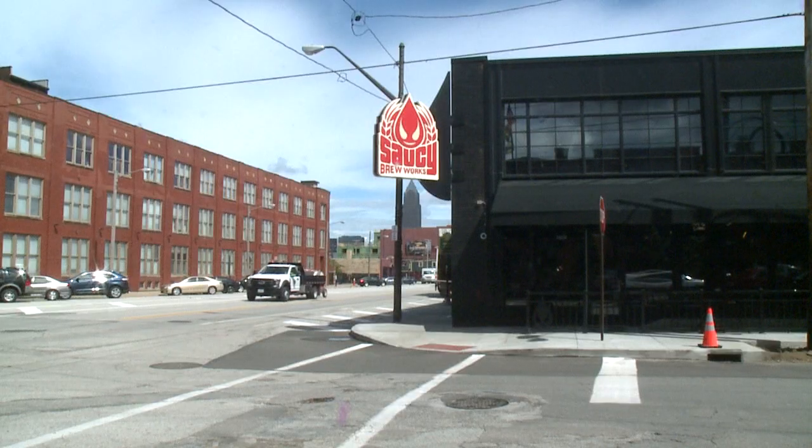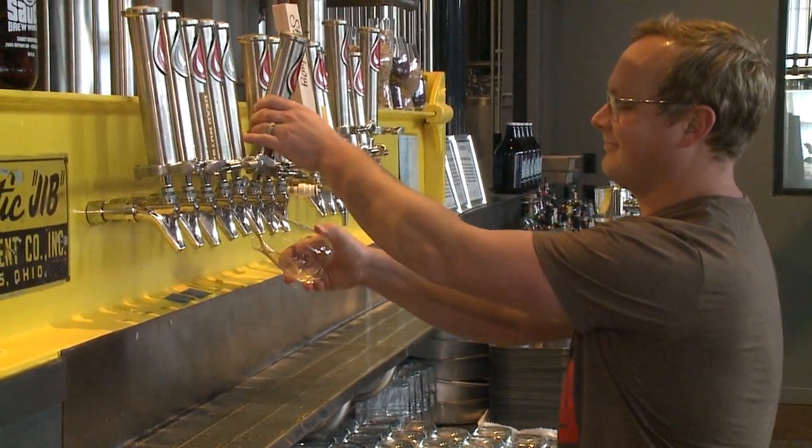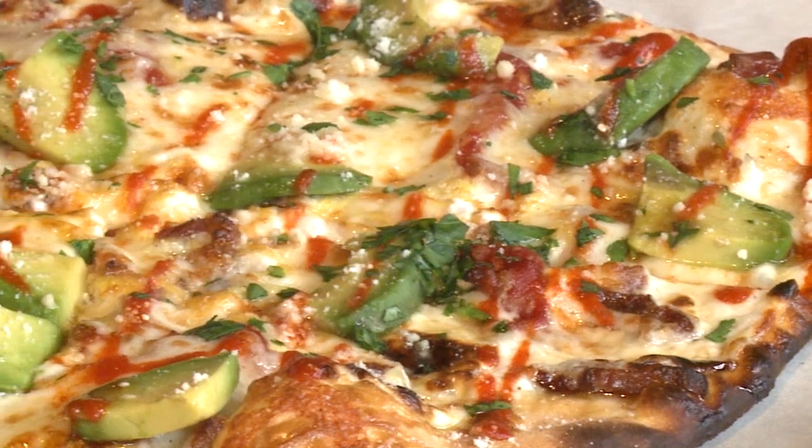Saucy Brew Works began in 2017. We opened our first location in Ohio City. Our goal was to create a fantastic experience coupled around Cleveland-made craft beers and New Haven style pizza.